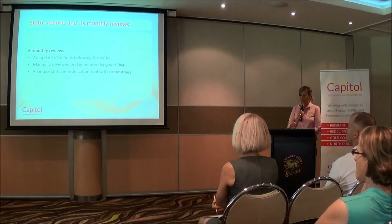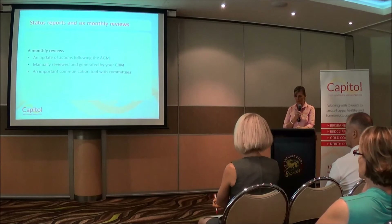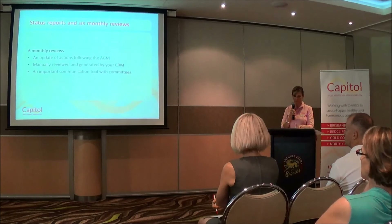The six-month reviews. At Capitol, we send out a six-month review to committees that only meet once a year, so it gives them a quick update on how their body corporate is progressing throughout the year. It's an update of actions following the AGM, manually reviewed and generated by your CRM, and it's an important communication tool with committees.